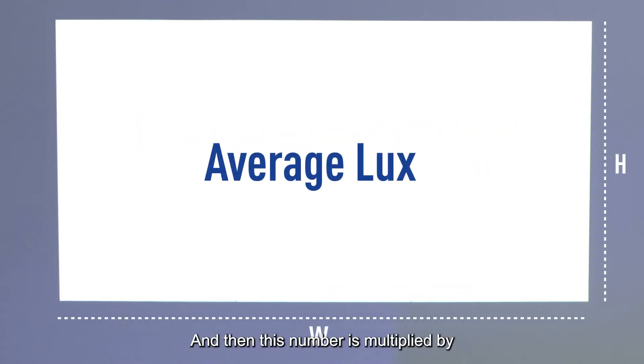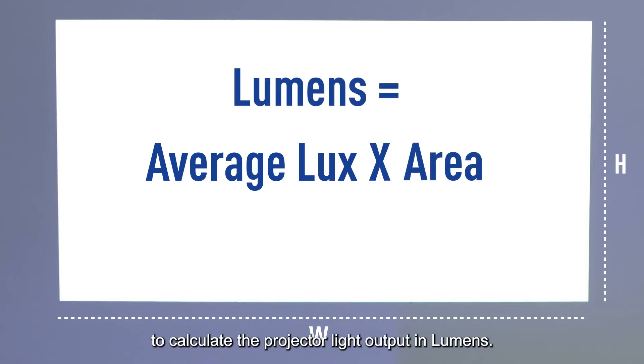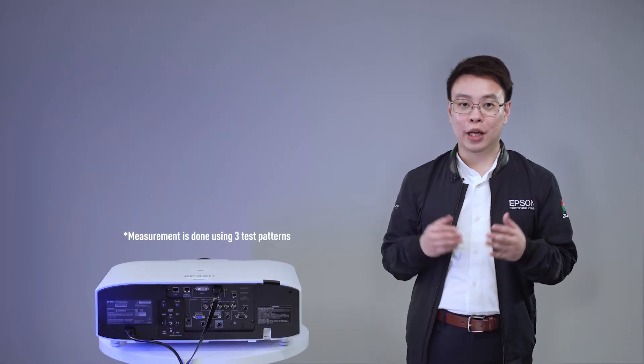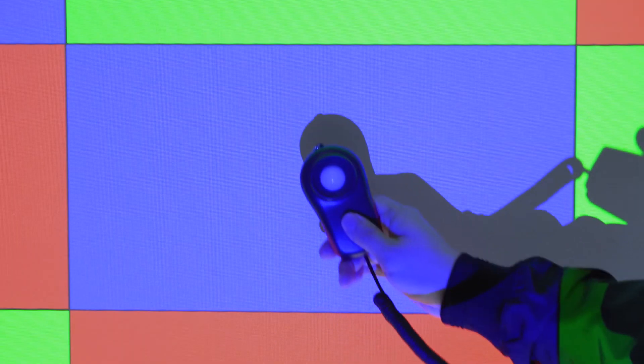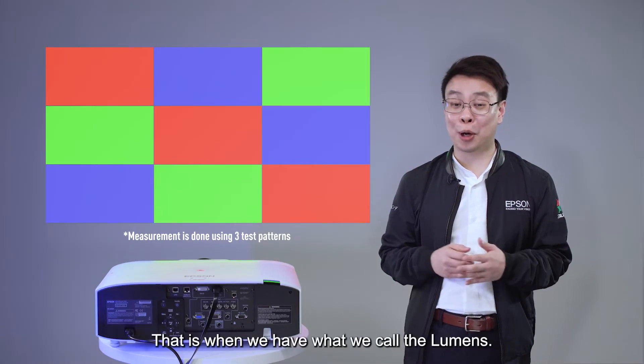This number is then multiplied by the area of the screen in square meters to calculate the projector light output in lumens. As for the color light output measurement, using the same method, measurement is done up to nine times for each red, green, and blue — which are the primary colors of light. That is how we arrive at what we call the lumens.